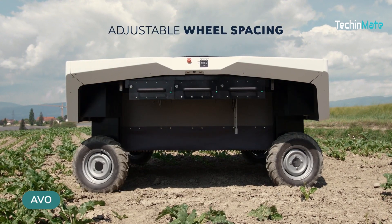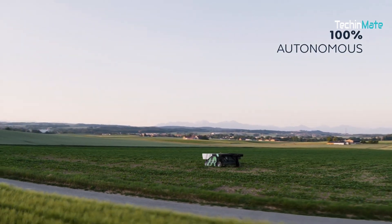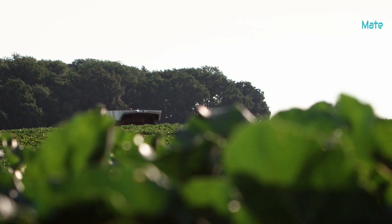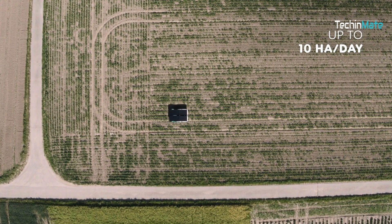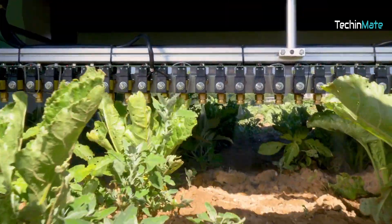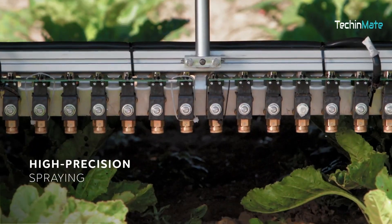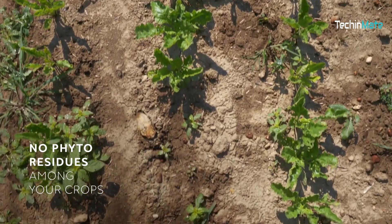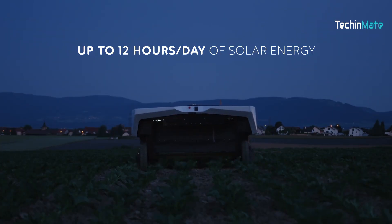This is AVO, an autonomous weeding robot. It can tell a weed from your crop. AVO is super cool because it runs on solar power and has batteries that you can switch out. It can take care of as much as 10 hectares in one day and uses 95% less weed killers than regular machines. That means you can get more done and be kind to the environment at the same time.